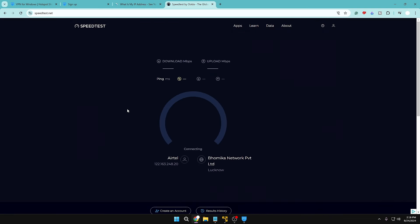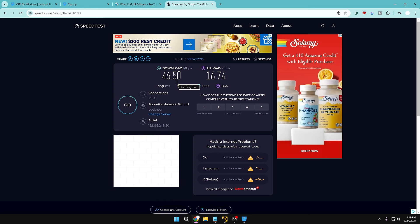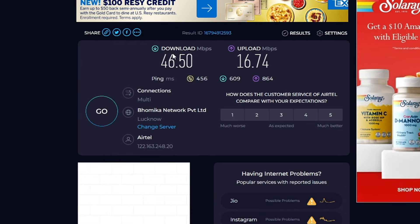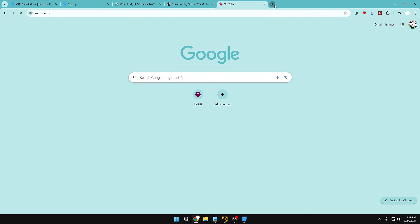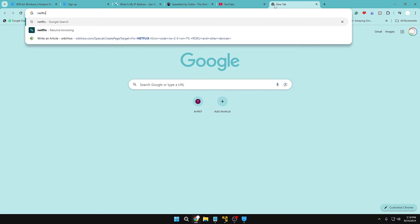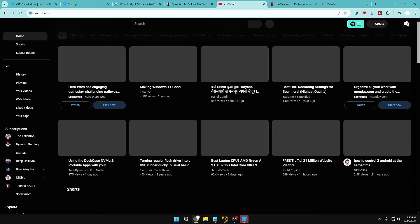The results are amazing — the downloading speed is almost the same even after connecting to the VPN. The ping is higher because we've connected to a distant server, so response time naturally increases. But overall it seems like a good option for a free VPN. Let's try opening streaming websites — YouTube, Netflix, and others.